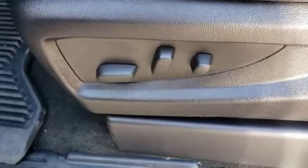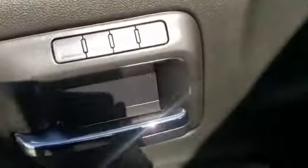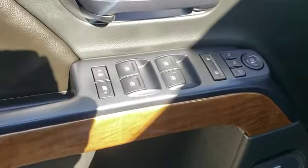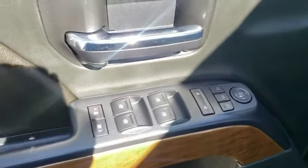Cell phone charger, leather seating, 8-way adjustable power seat with lumbar memory seating. Up to three remotes. Power windows, lock, tilt, cruise.